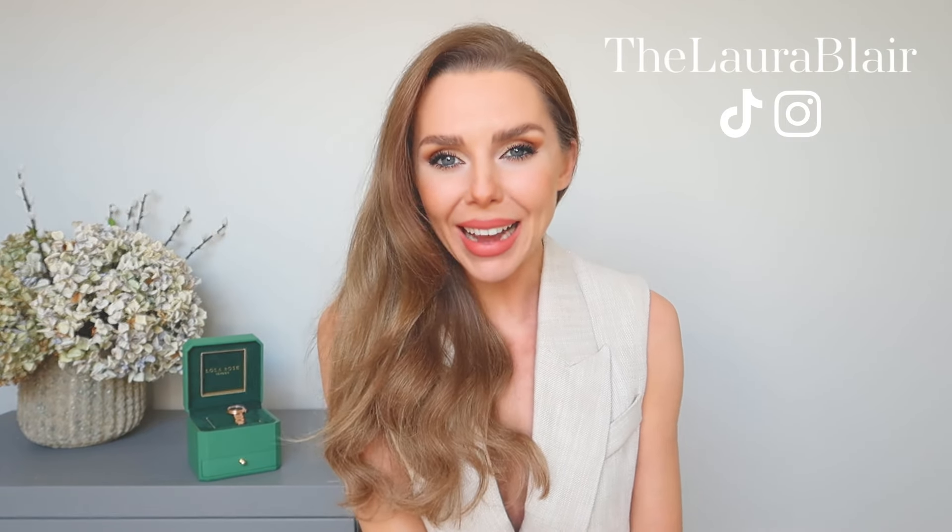Hi everyone, welcome back to the channel. Have I got the most beautiful video to share with you today? I am going to be talking about timepieces. I am a massive fan of a watch — I have always got a watch on. You may have noticed I have never not had a watch on in any of my videos. I just love a timepiece. I think my wrist feels naked without one.